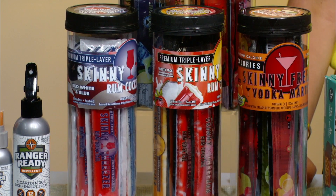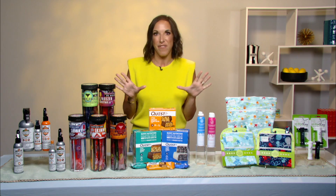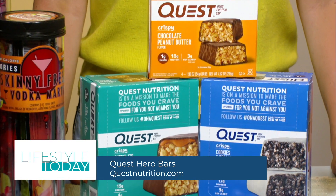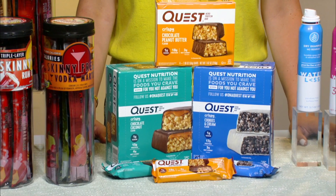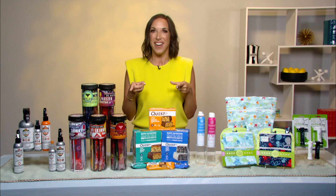Of course, you can't forget something to snack on. These Quest Hero Bars are my favorite. They're known for their crispy, crunchy, textural experiences, plus they're high in protein and only have one gram of sugar per bar. I love that they're sweet, indulgent, and delicious — and they just launched new flavors: cookies and cream and chocolate coconut.